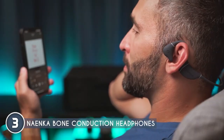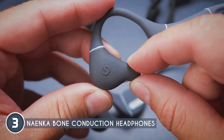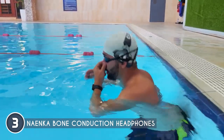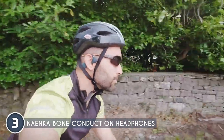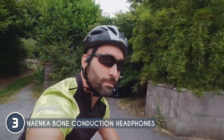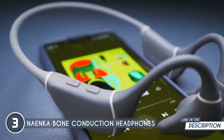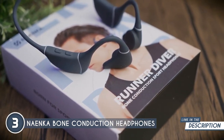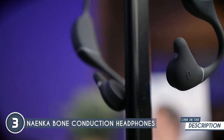The fit is on point too. These headphones sport a lightweight and ergonomic design that wraps around your temples, leaving your ears open and free. Not only does it provide a secure fit, but it also allows you to stay aware of important sounds like honking cars or chatty friends — safety first, right? They are built to last. With sturdy construction and durable materials, they can handle your most intense activities without skipping a beat. Plus, the battery life is epic, giving you up to six hours of continuous playtime.